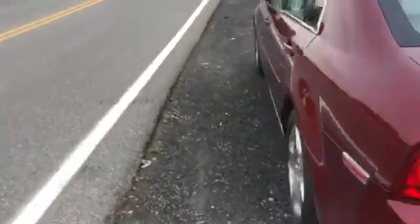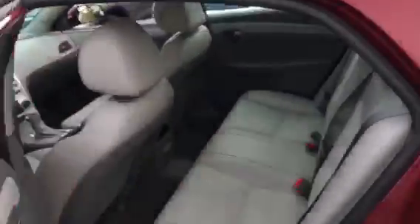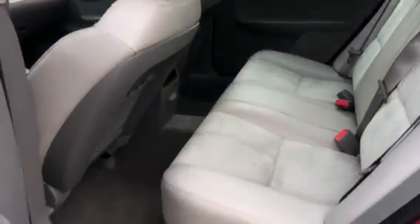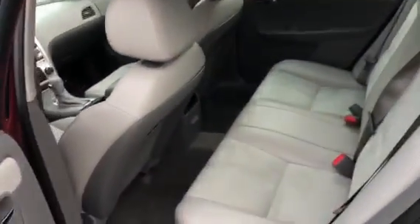So this thing is pretty much brand new. I will tell you though, we did have to put a new set of tires on here — otherwise this thing's in perfect shape. In the back seat you'll notice there's plenty of space; it's very deep and wide, and you can definitely fit a child seat back here.